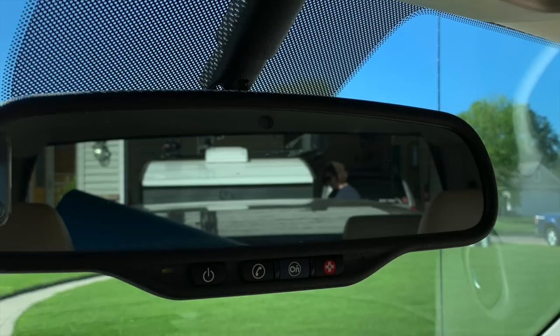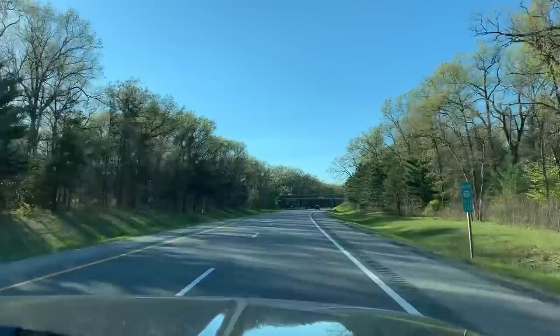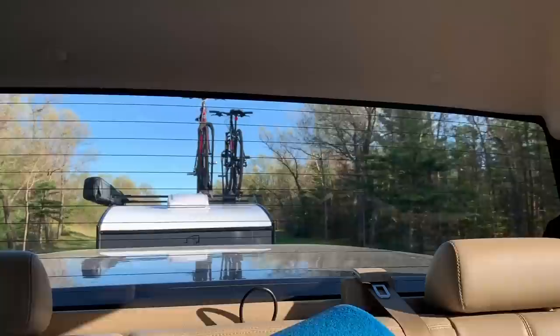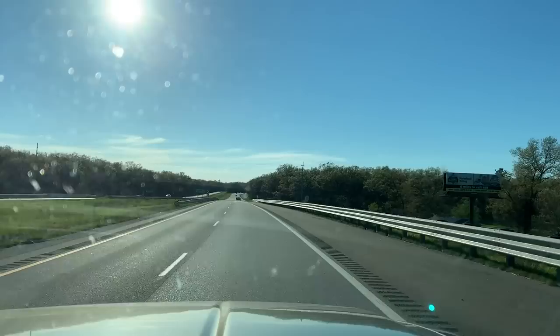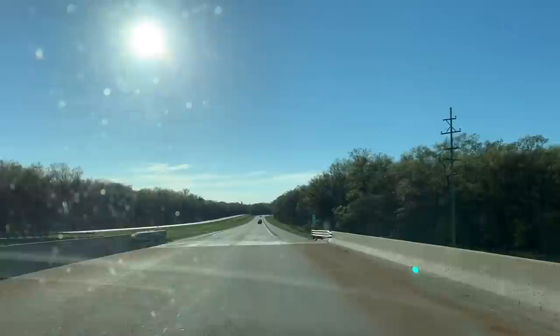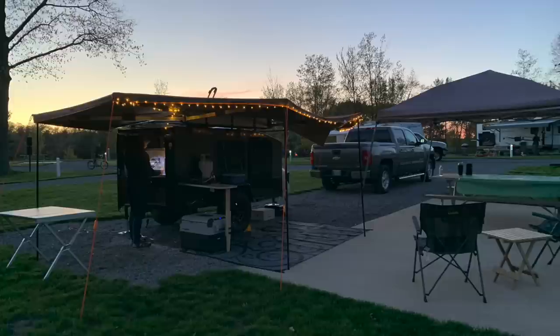Hey everybody, back with another video. I just wanted to start out by saying thanks — I'm over a thousand subscribers. Keep liking, sharing, and subscribing to my channel. I appreciate all the support. In today's video I wanted to talk about how the Hiker pulled going up there. We had it fully loaded with the rear galley stocked and had no issues — I got 16 miles per gallon in my Chevy truck, which I absolutely love.